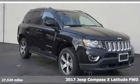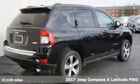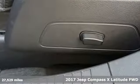It's a 2017 Jeep Compass X. Journey anywhere in a Jeep. It comes nicely equipped with features you'll love.